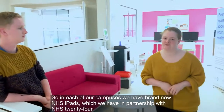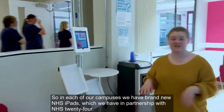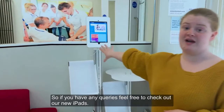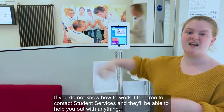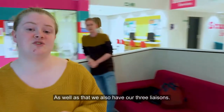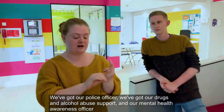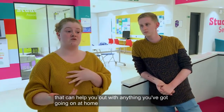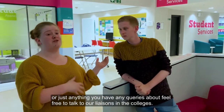In each of our campuses we have brand new NHS iPads, which we have in partnership with NHS 24. So if you have any queries, feel free to check out our new iPads, and if you have any problems and you don't know how to use it, feel free to contact Student Services and they'll be able to help you out. We've also got our three liaisons: our police officer, our drugs and alcohol abuse supporter, and our mental health awareness officer, who can help you out with anything you've got on at home or any queries you may have.